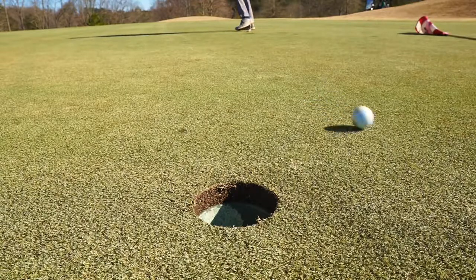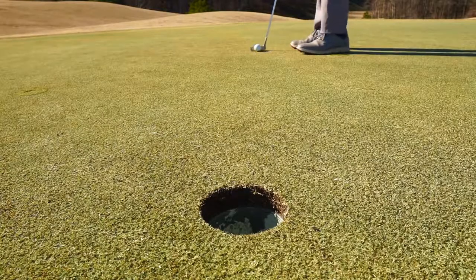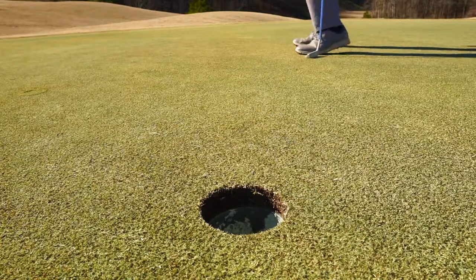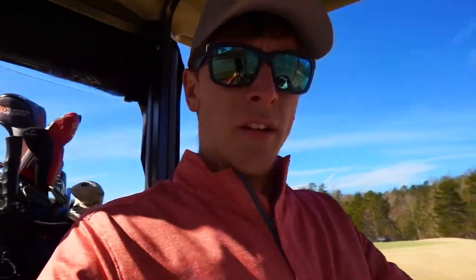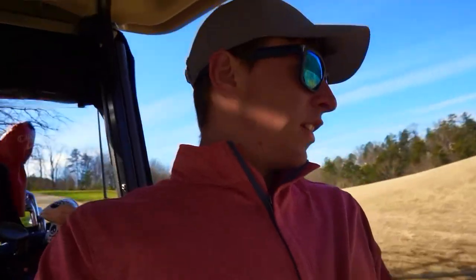I pushed it — hit that too hard. Get in the hole! Oh my gosh, get in the hole! You've got to be kidding me. That's so bad. So bad. What I said earlier about putting — yeah, I need to do that.